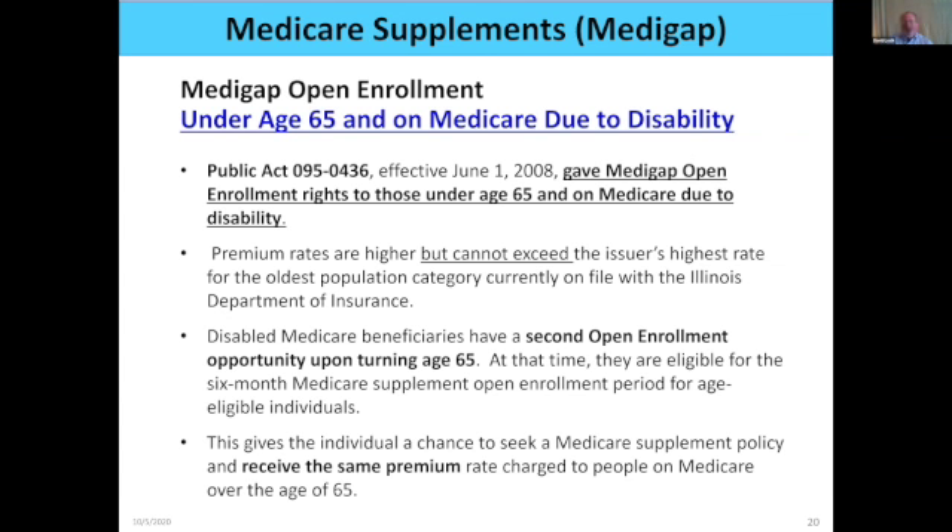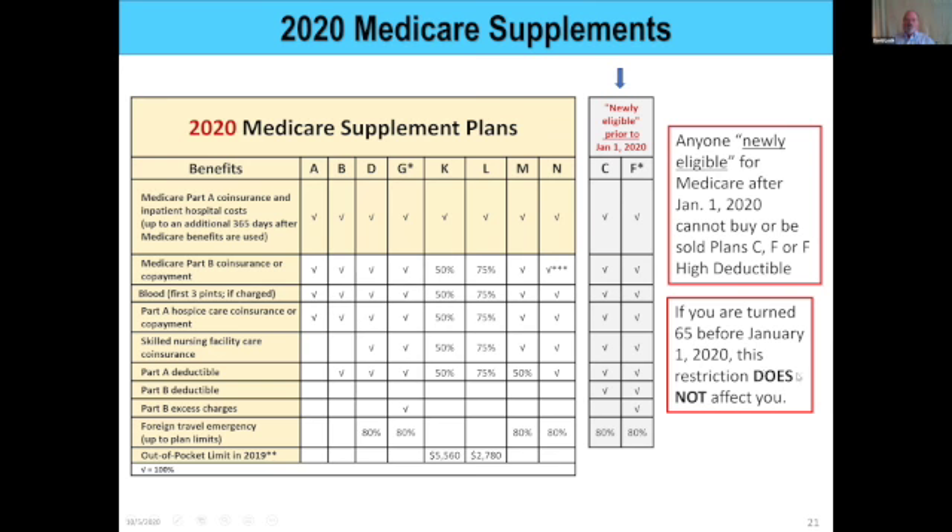Will a policy for someone under 65 cost a higher monthly premium? Yes, because they usually have more medical costs. But all these plans are regulated by the Illinois Department of Insurance — companies cannot charge an exorbitant price. They're limited and cannot charge any higher than their highest policy rating. So someone under 65 can get a med-sup, it will cost more, but that monthly premium is probably a lot less than paying out of pocket for medical costs.